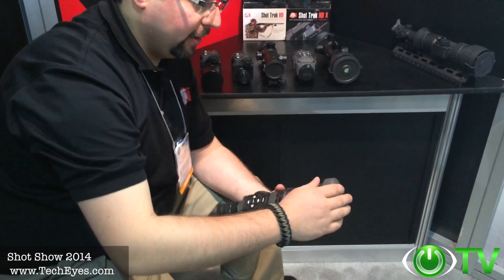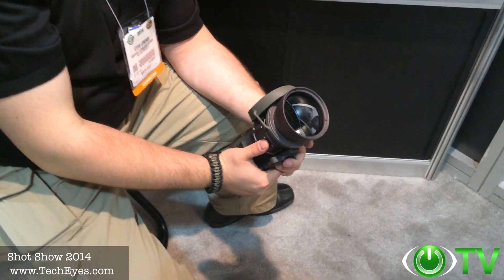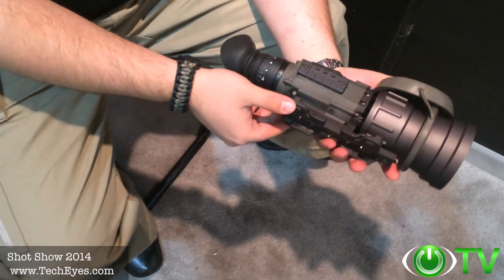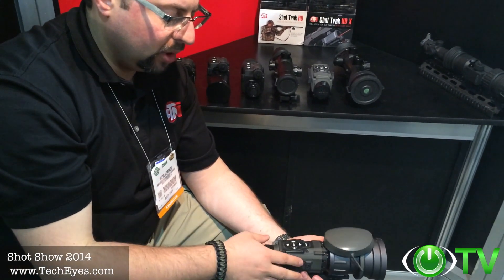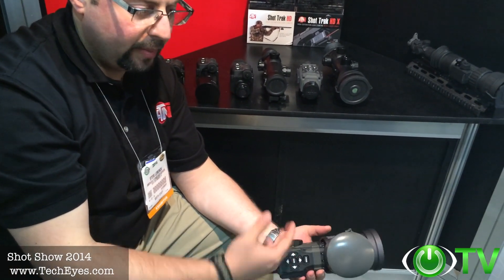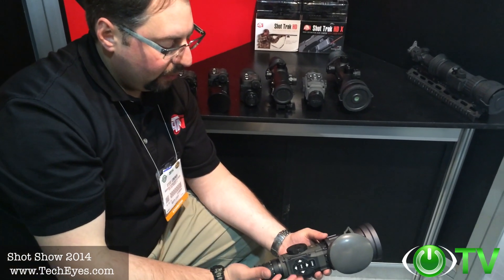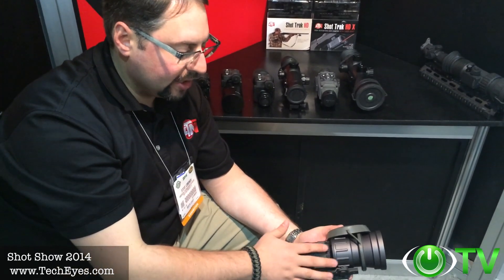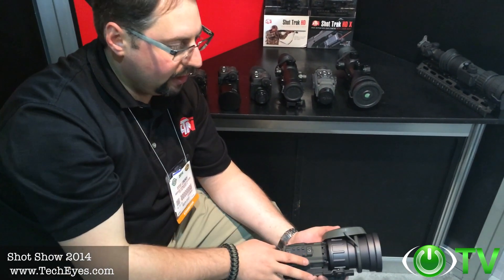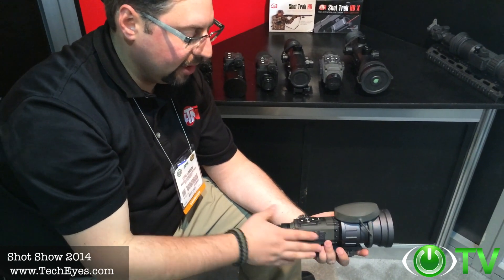I also wanted to show you the Thor line of products. This newer version has a 100mm lens and all the same features as the current Thor — multiple color palettes, reticles, electronic zoom, and 8-hour battery life with 3 batteries. You can actually use 3, 2, or 1 battery and the device is still operational: 2 batteries gives up to 4 hours, and 1 battery gives about half an hour. It's an incredible piece of equipment — day and night thermal technology. Depending on the sensor and configuration, you can see a long, long way. I've done sniper shoots with local sniper teams around the Bay Area, and they love it. Available currently at TechEyes.com.